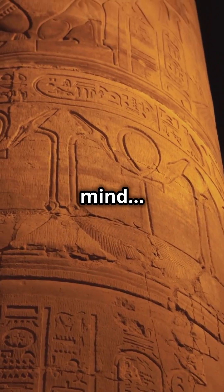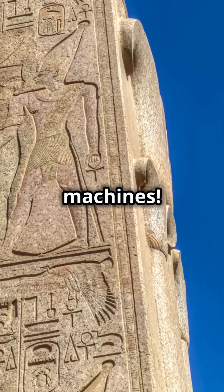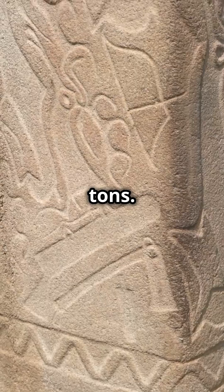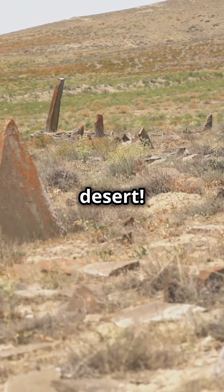This is going to blow your mind. The ancient Egyptians moved massive obelisks without modern machines. Obelisks, those giant stone pillars, could weigh over 300 tons. Yet the Egyptians transported them miles across the desert. How?